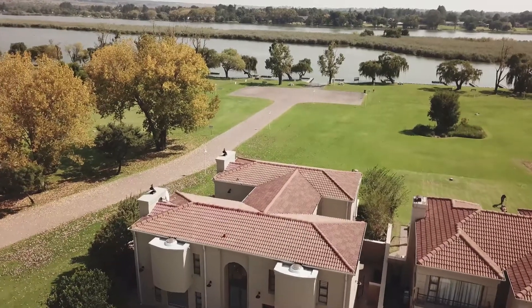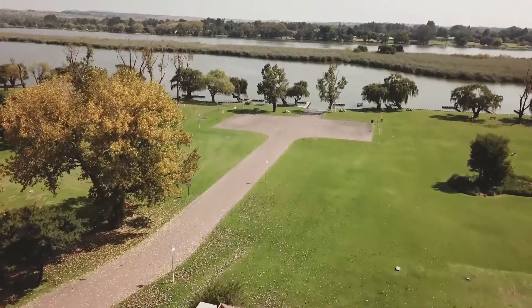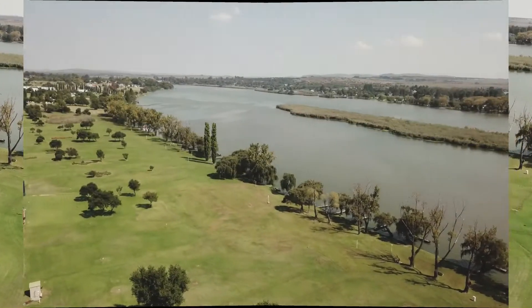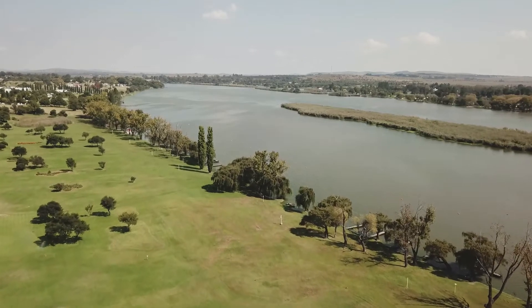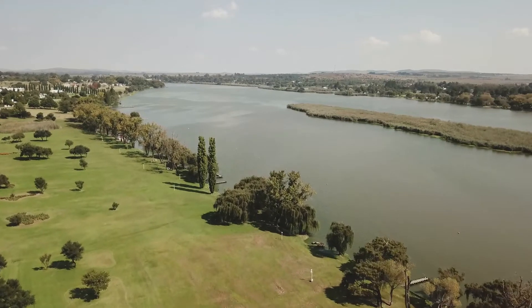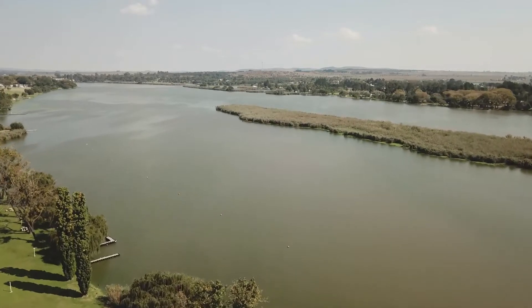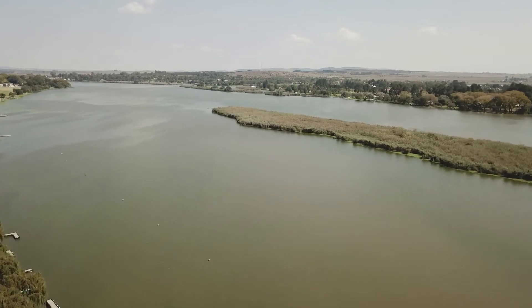Welcome and thank you for watching this video. We've got a brand new riverfront home that is on the market and available from April 2022. This home is situated on the riverfront of an exclusive estate, situated above the barrage on the Vaal River. This offers 58 kilometers of boatable riverways, excluding the loch and other inflows that you can enjoy while out boating.